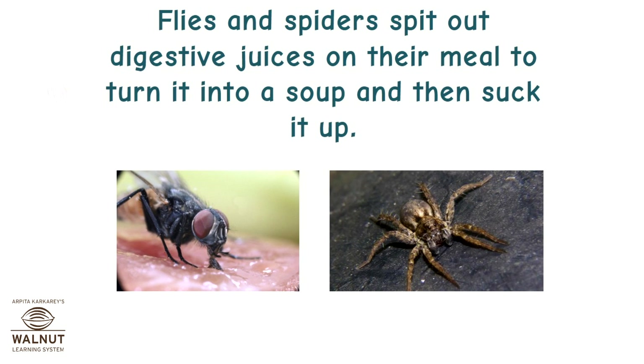Flies and spiders spit out digestive juices on their meal to turn it into a soup, and then suck it up.